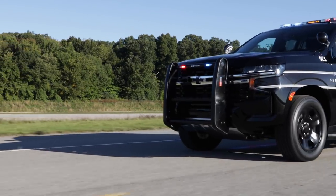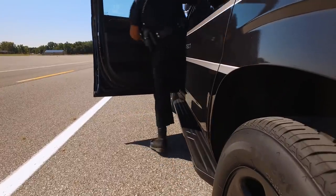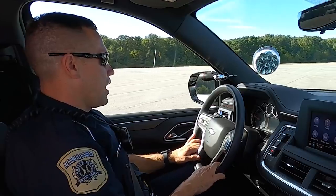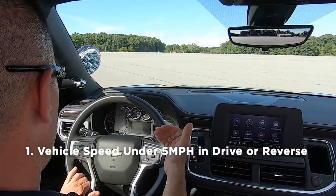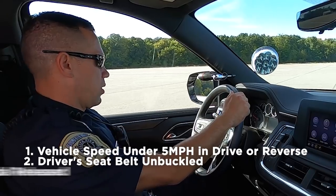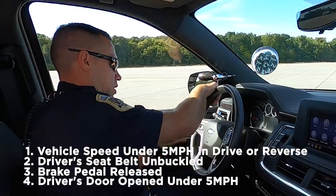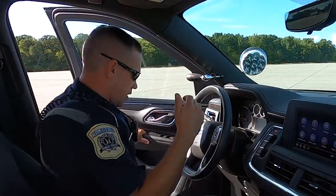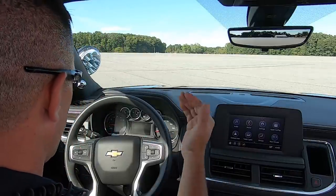If the vehicle is sitting or rolling slowly in drive and the driver exits the vehicle by undoing their seat belt and opening the door, it can automatically stop the vehicle, set the parking brake, and shift to park at speeds under five miles per hour. The driver exit auto park feature will stop the vehicle as long as it's under five miles per hour as soon as the door is opened — a tremendous feature, very convenient if you're on a traffic stop and somebody flees on you.